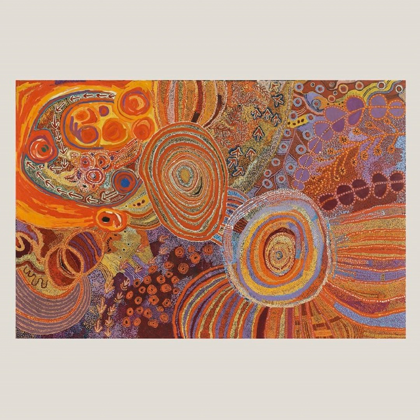Find out more at kluge-roo.org. Aboriginal Art in America is a production of the University of Virginia and a member of the Virginia Audio Collective. Listen and subscribe at virginiaaudio.org. Thank you.